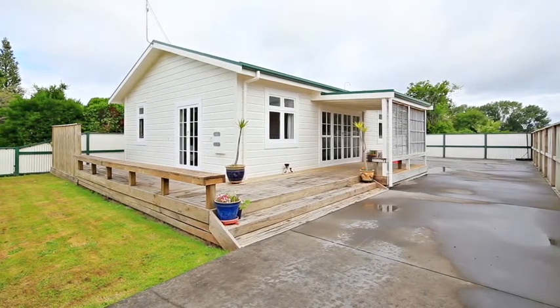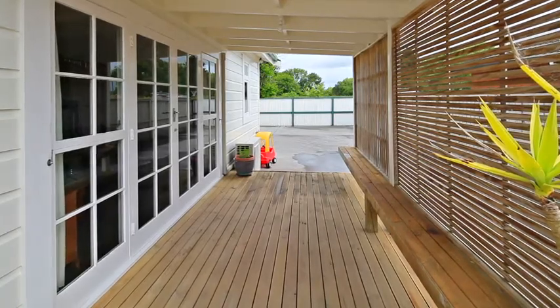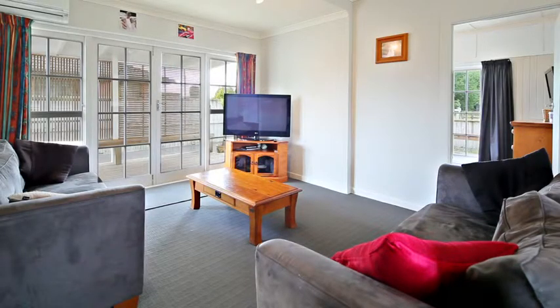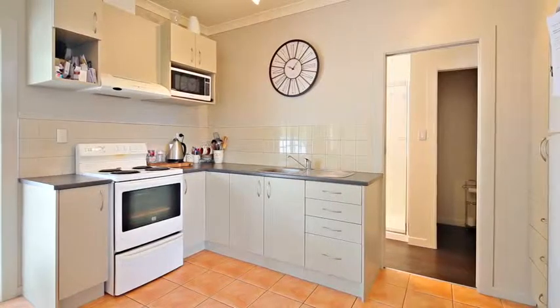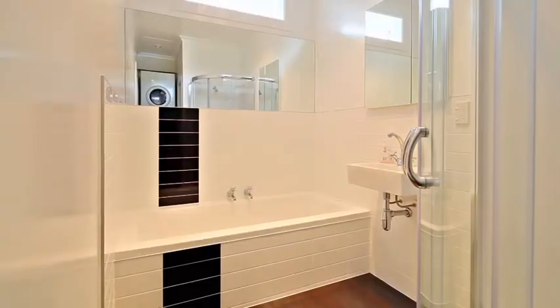16 Divers Road — ever wanted country lifestyle living but with the ease of a townhouse-size section? Then this fabulous three bedroom property is worth your visit. Enjoy this spacious open plan living with modern decor throughout, including a new bathroom.